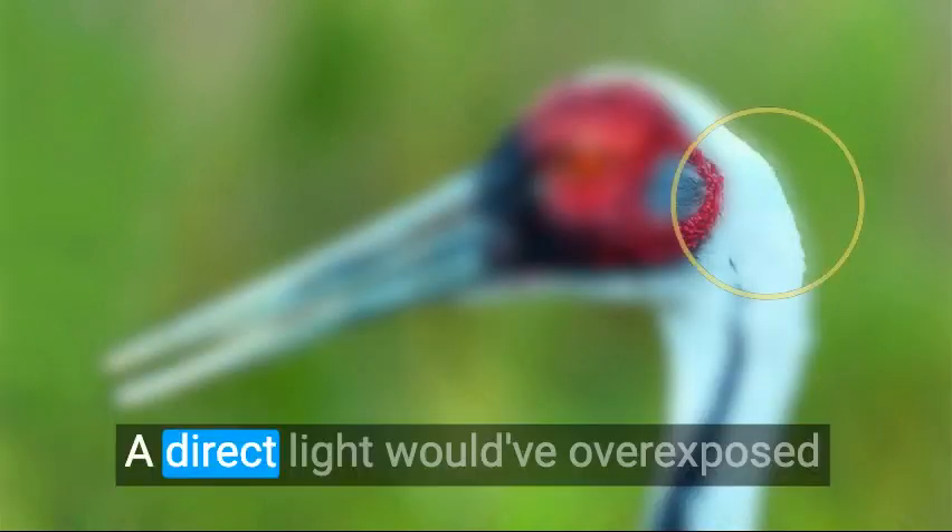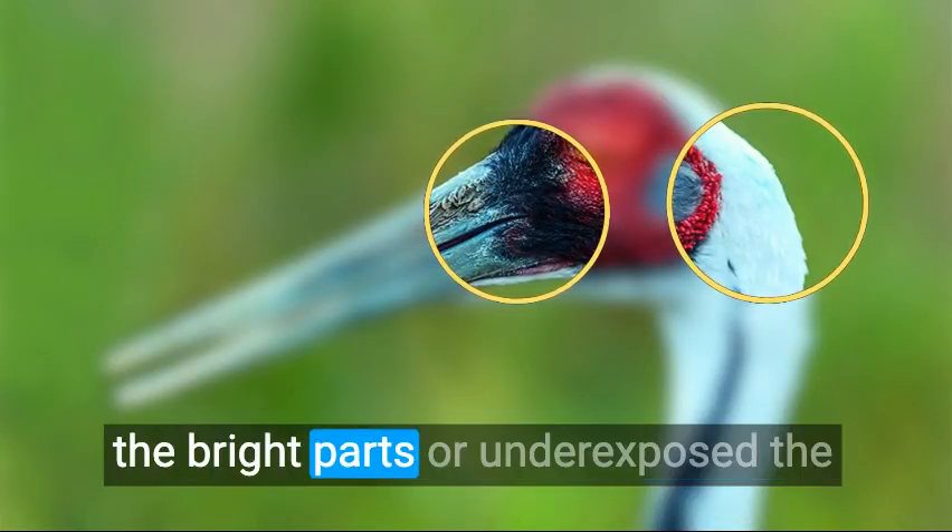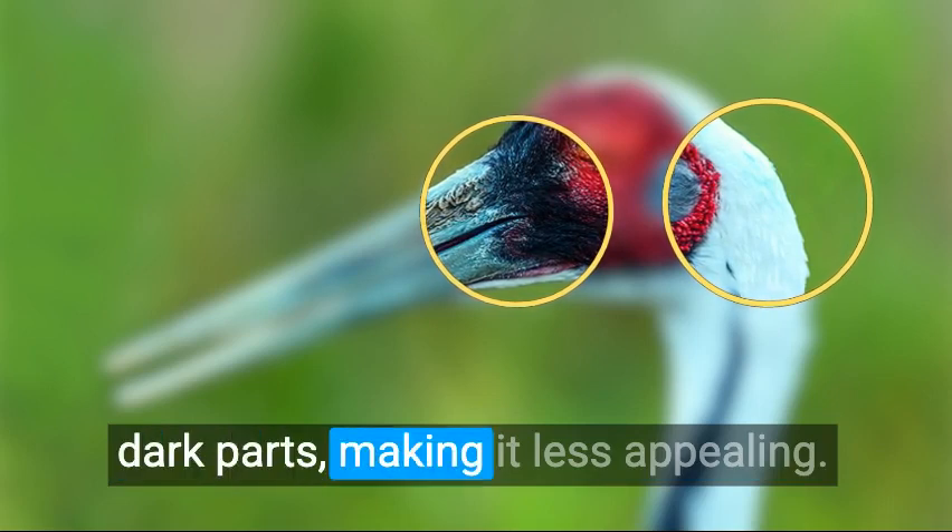The distributed light helps to get the perfect exposure for the bird with high-contrast plumage. A direct light would have overexposed the bright parts or underexposed the dark parts, making it less appealing.